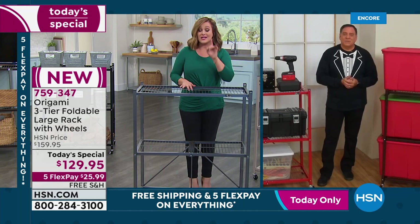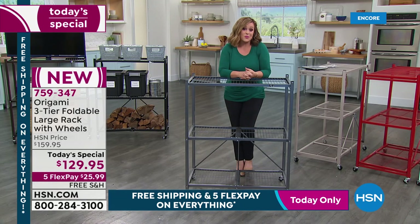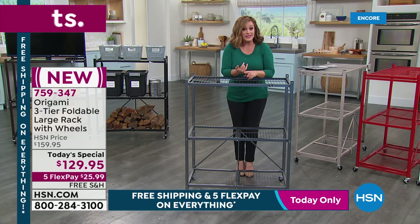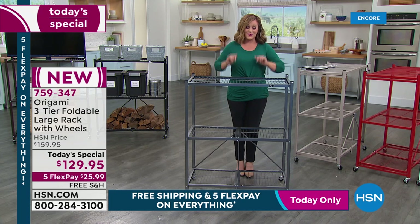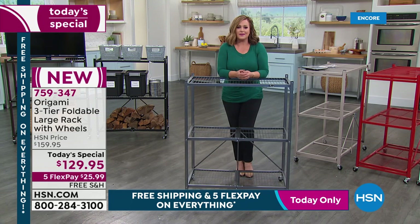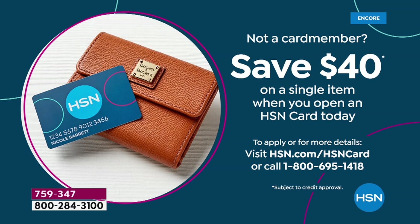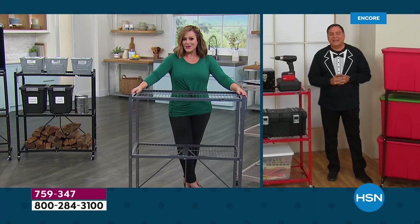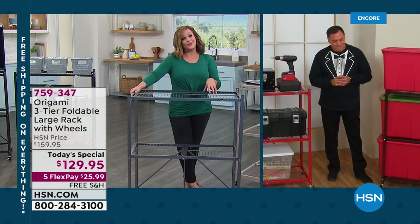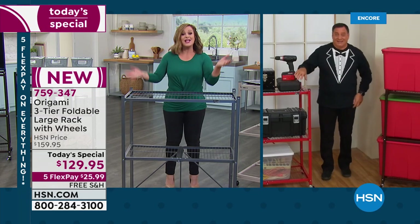For 2022, it's been rough — we want easy, and this is the way to do it. Today it's a one-day only price. Five flex pay on everything for the entire weekend, free shipping and handling today as we kick off 2022. Also, if you sign up for an HSN credit card and get approved, you get $40 off your first purchase. That means you'd be getting this home at a price we've never done on any customer pick Origami product. A lot of you on flex pay are picking up more than one.